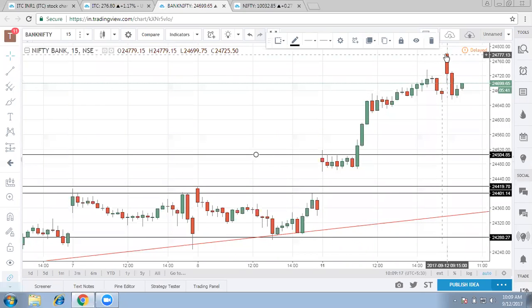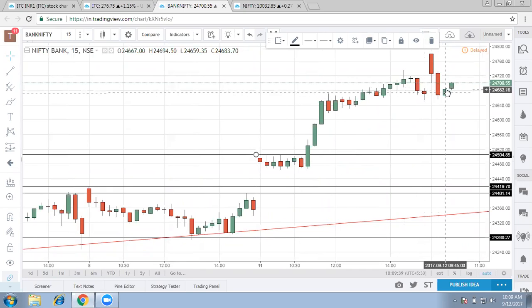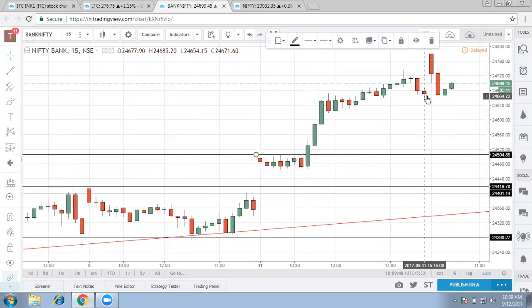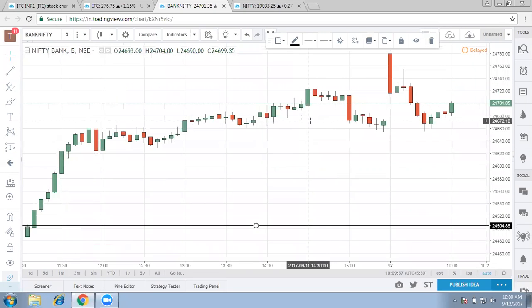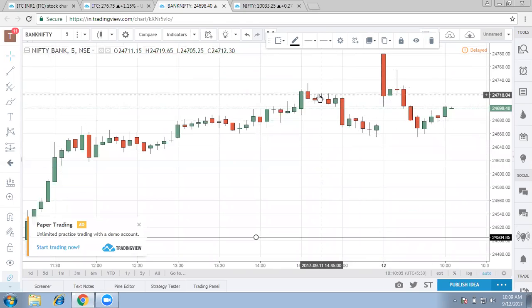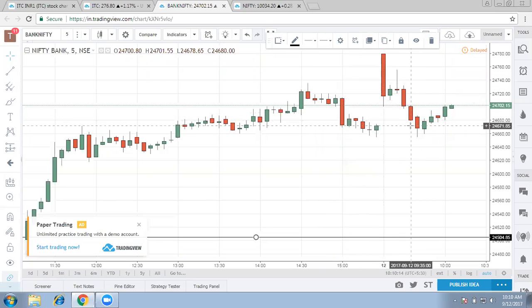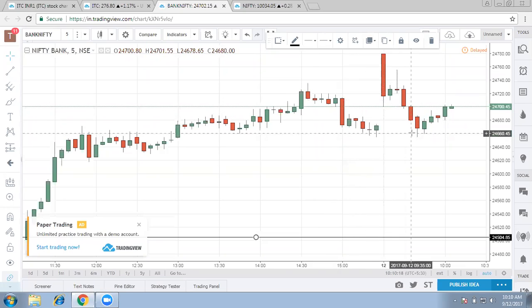In the morning, Bank Nifty opened gap up but continuous selling was seen. It stopped at yesterday's high but after that selling took place again, bringing it down to yesterday's close level — a complete exhaustive gap. On the 5-minute chart, it opens gap up today, comes down with complete selling almost to yesterday's high, tries to defend it but ultimately gives it away. Continuous selling takes place after filling the gap as well, and then it finds some support at yesterday's close.